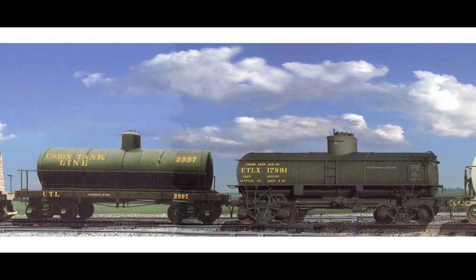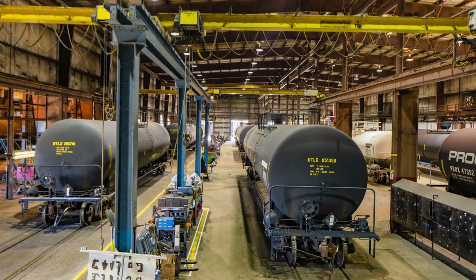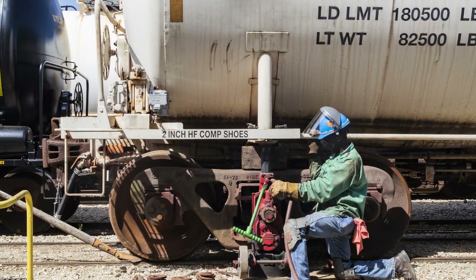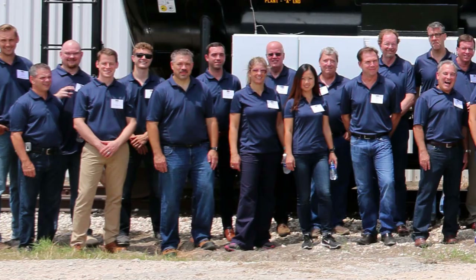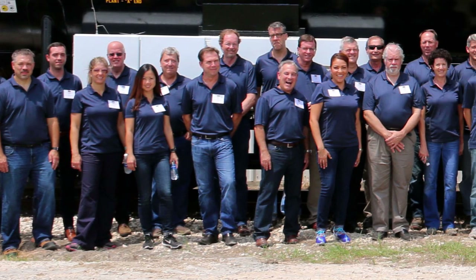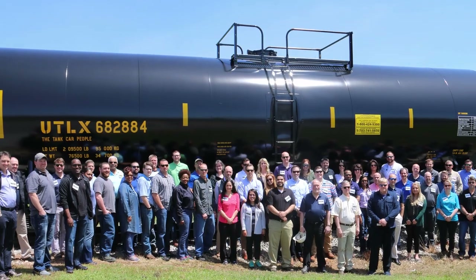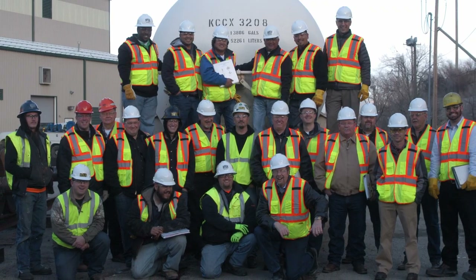Since those humble beginnings when it was known as Union Tank Line, UTLX has provided high-quality equipment and comprehensive tank car services to customers throughout North America. At the heart of our success is the more than 3,000 dedicated employees who serve our customers every day, striving to uphold our company values and exceed the needs of our customers.